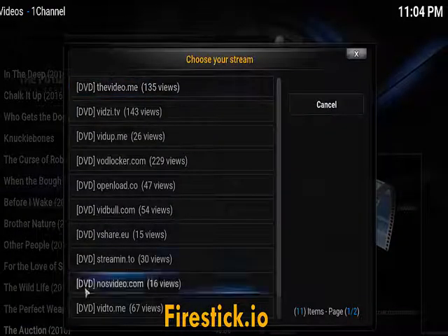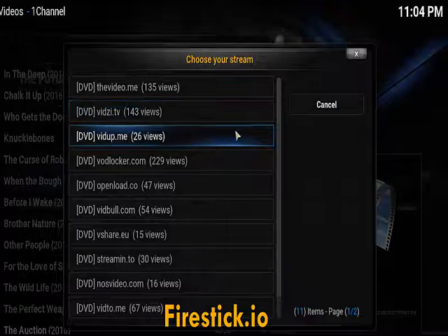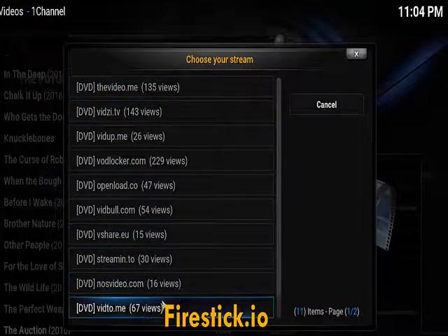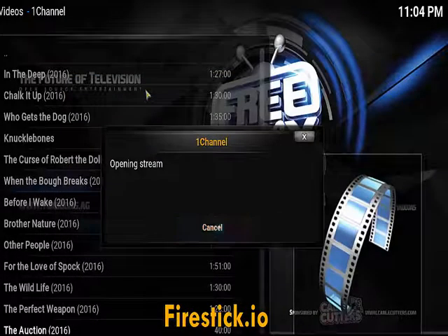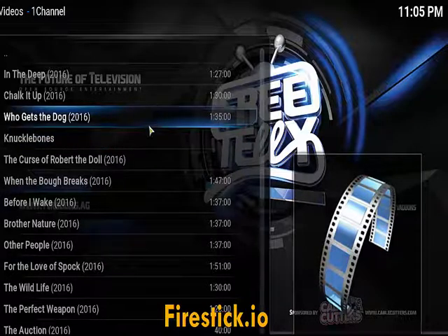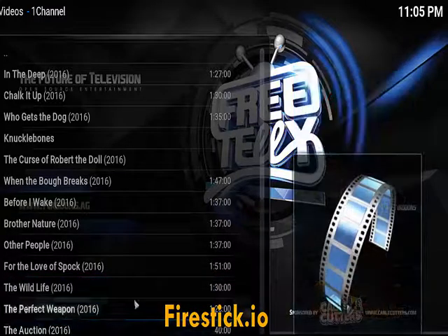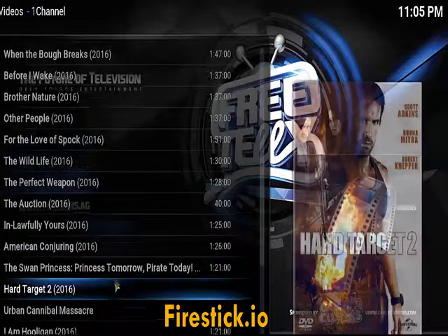I'm not going to click on any of them just because I don't want to get in trouble with YouTube and get my channel shut down. But if you wanted to, you just click on them and you have multiple links that tell you how many times a movie's been watched. Just to show you, it's opening the stream very easily.